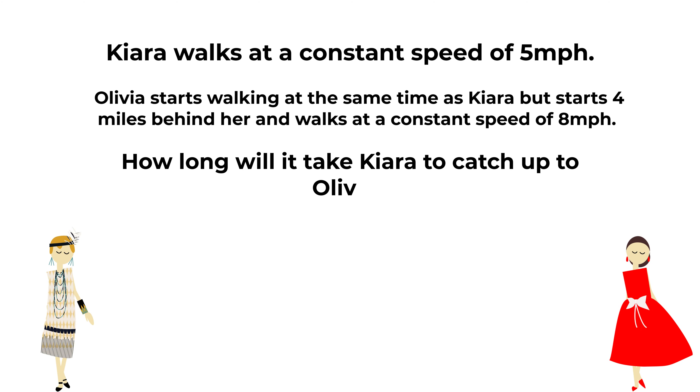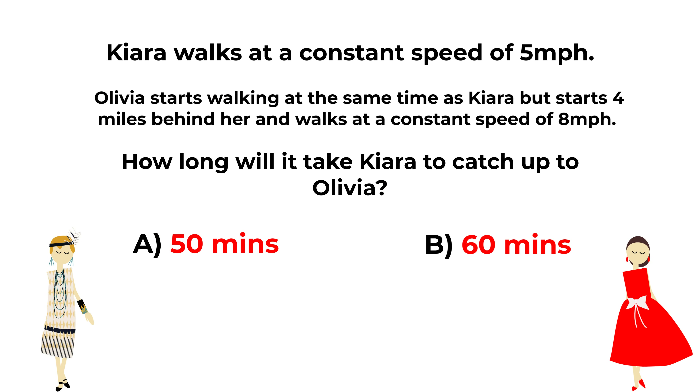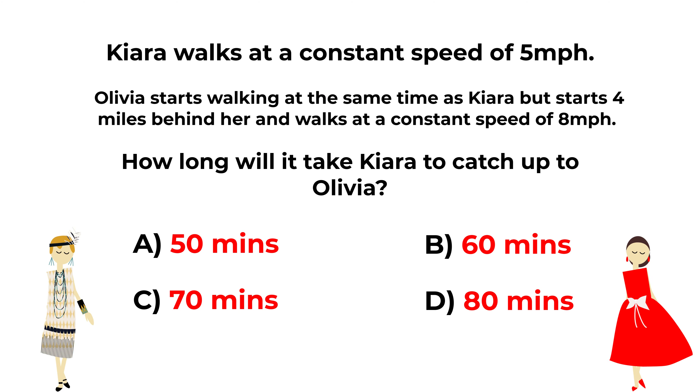You're presented with four different choices. Choice A, 50 minutes. Choice B, 60 minutes. Choice C, 70 minutes. And Choice D, 80 minutes.